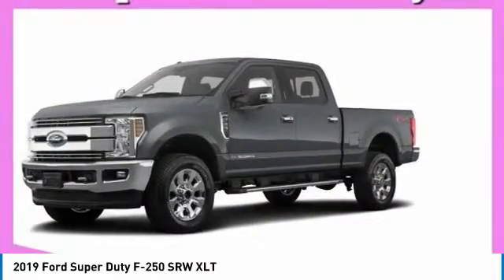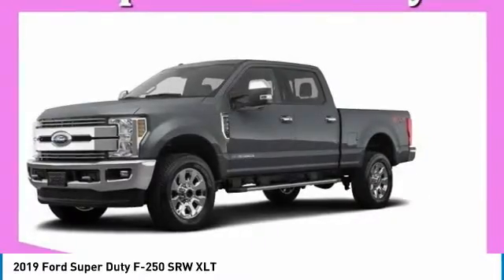Four-wheel drive, floormats. Drive away with a great deal on this vehicle. Call or stop in today.